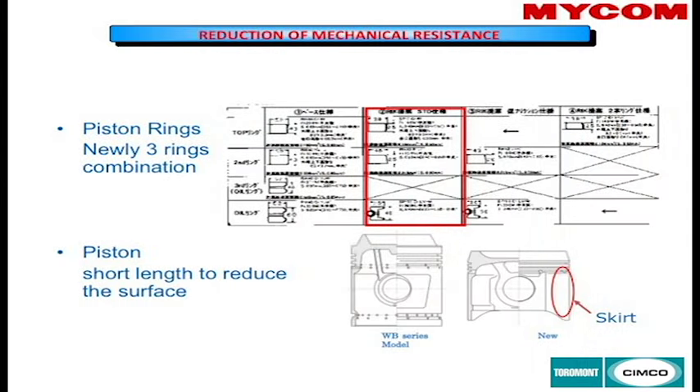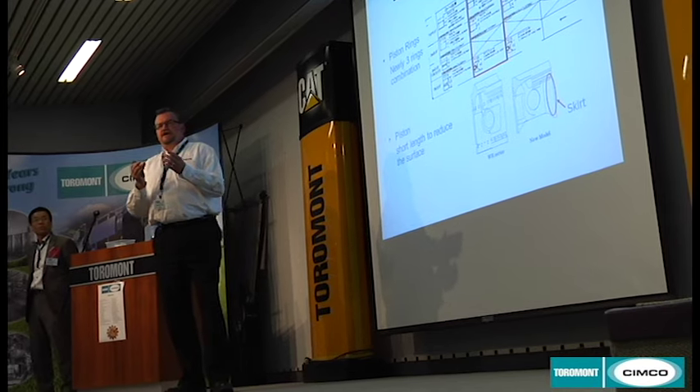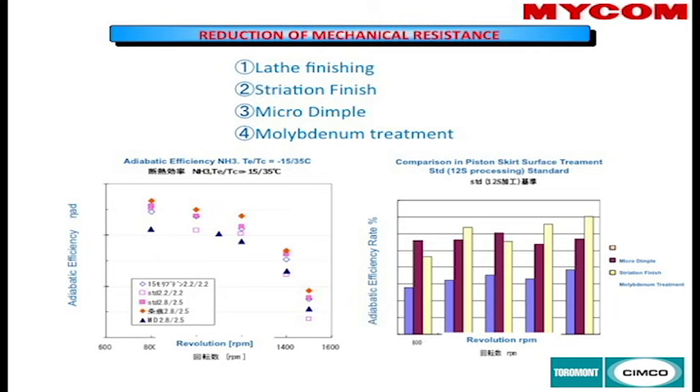The piston is now designed more along the lines of an automotive piston, compared to the pistons in the A or B compressors which had a big dished head. Previously there were three rings — two compression and one oil — plus an oil ring below the wrist pin. In the new design, there is only one oil ring and two compression rings, but the new oil ring has an expander spring behind it for better contact with the cylinder wall, reducing oil usage and mechanical friction.